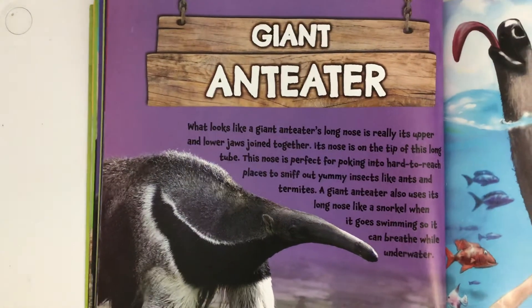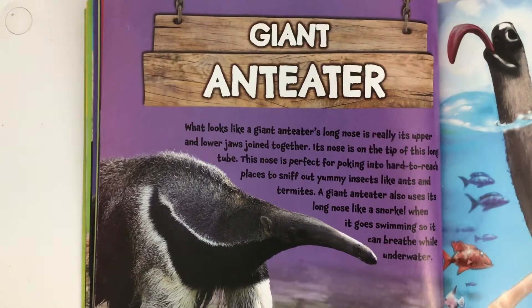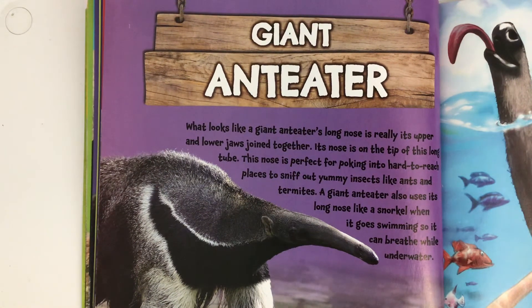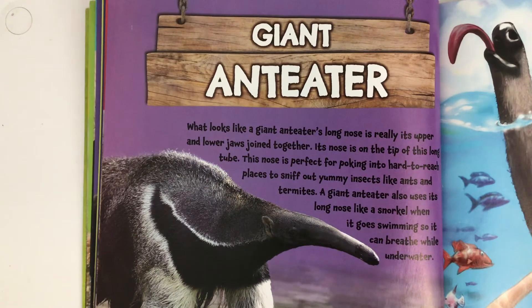Alright, the giant anteater. What looks like a giant anteater's long nose is really its upper and lower jaws joined together. Its nose is on the tip of this long tube. This nose is perfect for poking into hard-to-reach places to sniff out yummy insects like ants and termites. A giant anteater also uses its long nose like a snorkel when it goes swimming, so it can breathe while underwater.